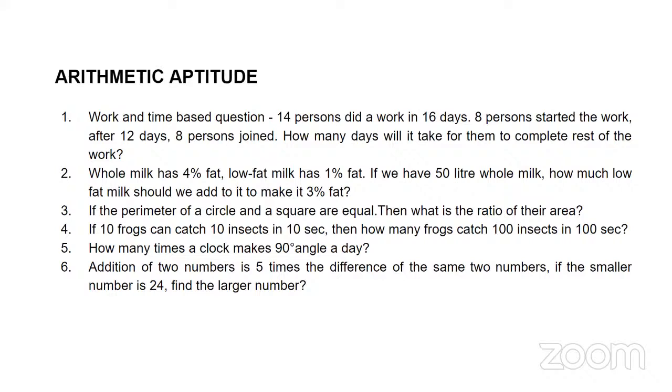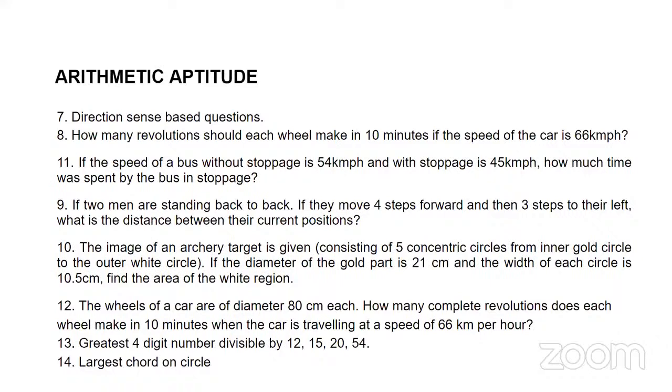Now briefly covering some of the topics: starting with arithmetic aptitude, there were work-time based questions, ratio-proportion based questions. Geometry-based questions were reintroduced, and clock-based questions were there. Basically 10th standard mathematics or below — direction-based questions, speed, distance, and time. A lot of practice and focus on both geometrical and algebra-based questions should help you achieve a good number of correct answers in the arithmetic aptitude topic.